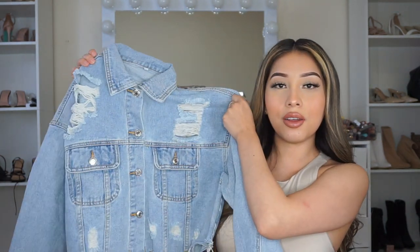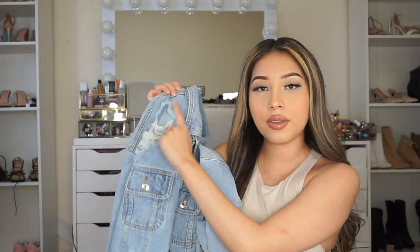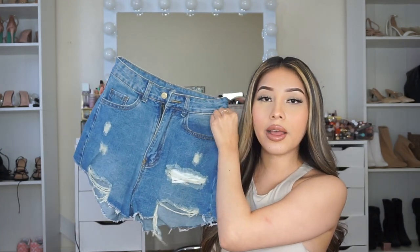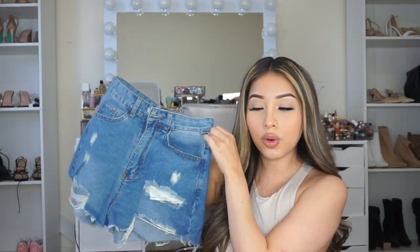I honestly have so many denim jackets already but I had to get this one because I love the style — and I don't have any denim jackets that have this little rip on the side. I also got a pair of denim shorts. These are so pretty. This is the last clothing piece I got — some shorts.